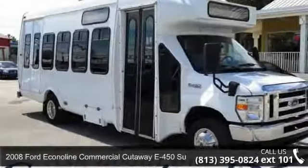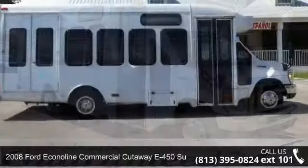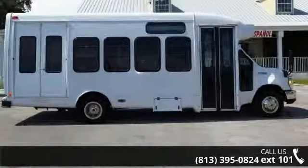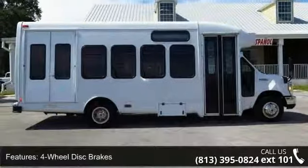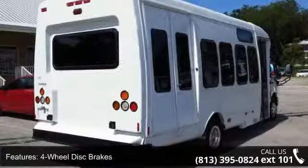Check out this 2008 Ford Econoline commercial cutaway. If you are looking for a first-rate auto, this one could be yours today. This vehicle comes with a reliable 8-cylinder engine, connected to a smooth shifting automatic transmission.